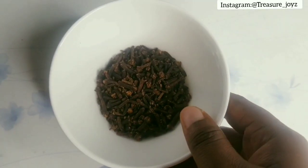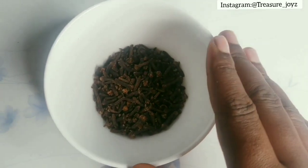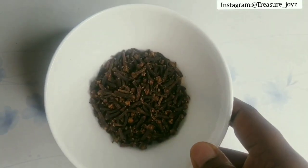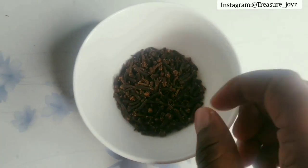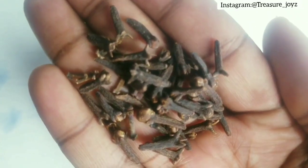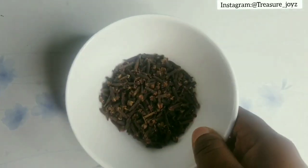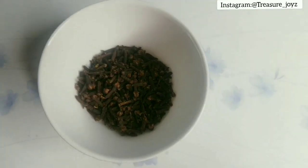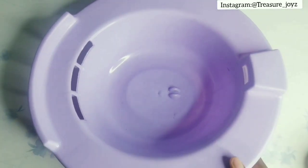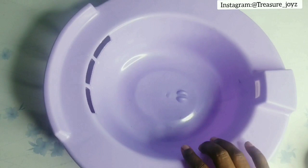This is the clove — this is what we need to get rid of yeast infection. Whether you have itching, inflammation, or that thick milkish discharge, just get this clove. Then get a clean bowl that is deep enough, and make sure it can handle hot water, because we need to put hot water inside it.